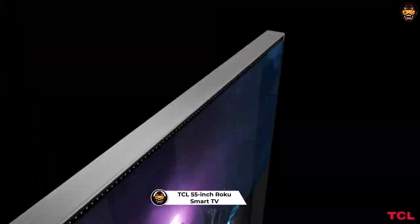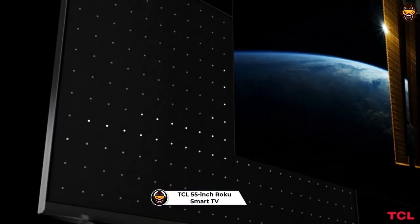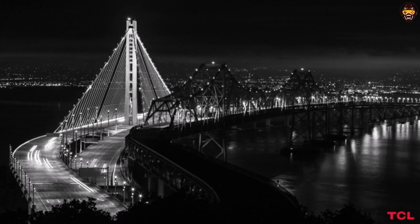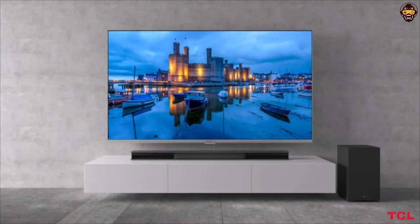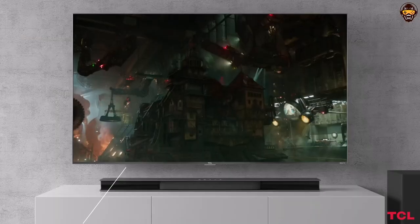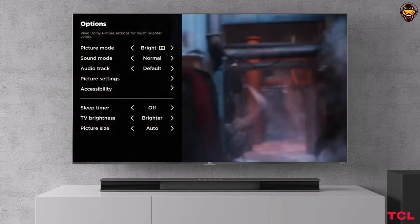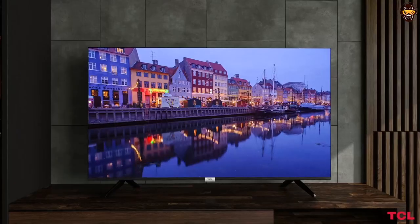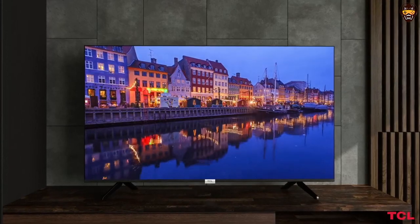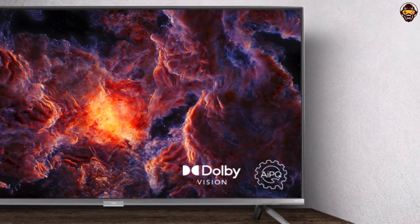Number 1: TCL 55-Inch 6 Series 4K Roku Smart TV. The TCL 55-inch 6 Series 4K UHD Dolby Vision HDR QLED Roku Smart TV is a fantastic television for anyone in the market for a high-quality, feature-rich television. With its 4K Ultra HD resolution and Dolby Vision HDR technology, this TV delivers stunning visuals with vivid color and clarity, making it a great choice for watching movies, TV shows, and sporting events. The QLED technology provides bright and accurate colors with excellent contrast, making it ideal for gaming or watching content that requires a lot of visual detail. Additionally, the Roku Smart TV platform is user-friendly and provides access to a wide range of streaming apps and services, making it easy to find and watch your favorite content.